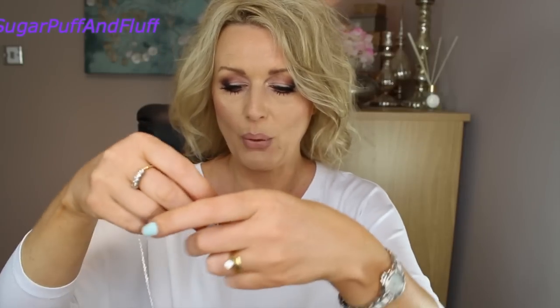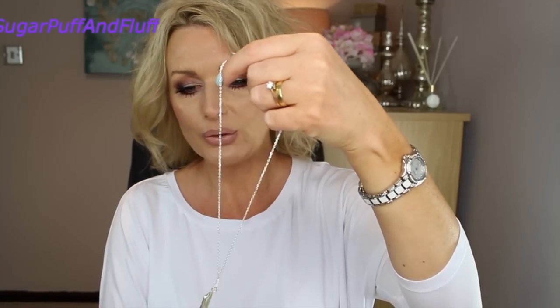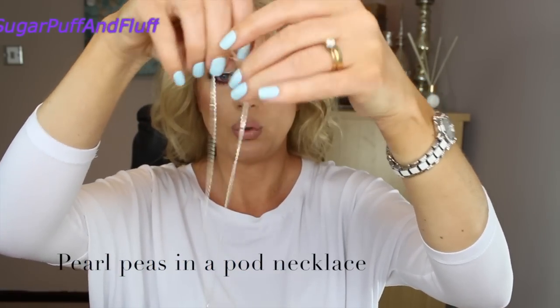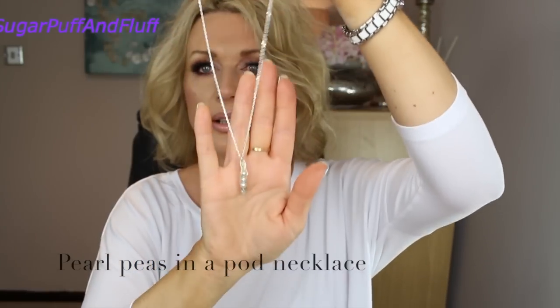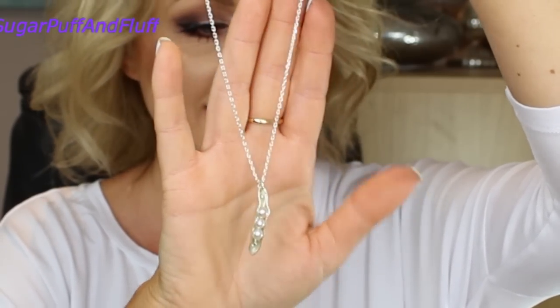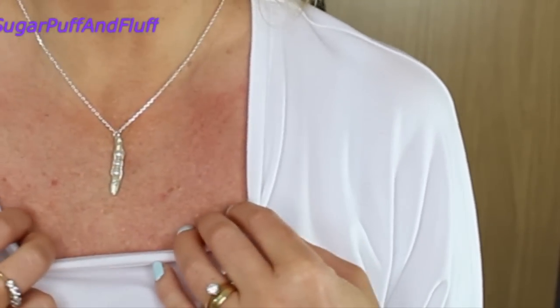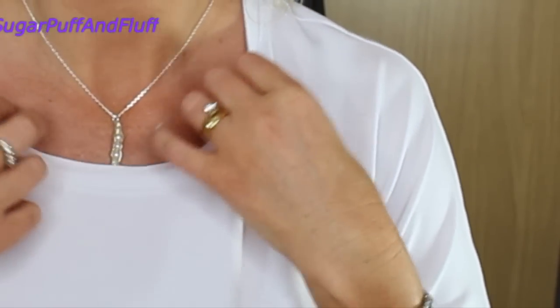Another one that is really, really sweet is like peas in a pod. You have this silver pod with freshwater pearls. That one will never show on my white top. Can you see how sweet this one is? Let me put that on. So this is the peas in a pod necklace — gorgeous too.